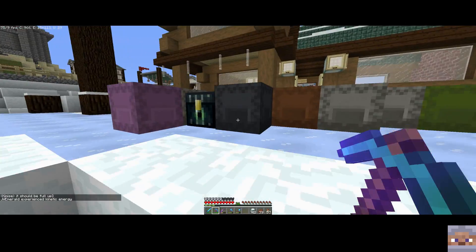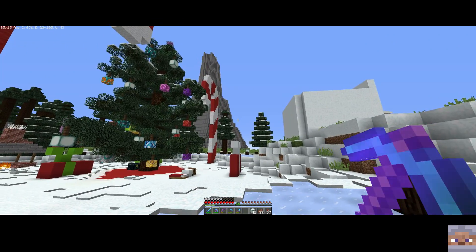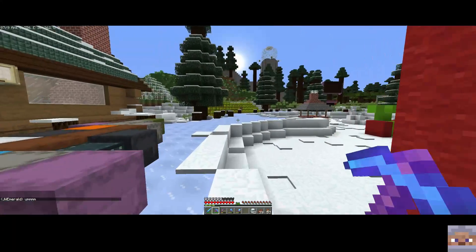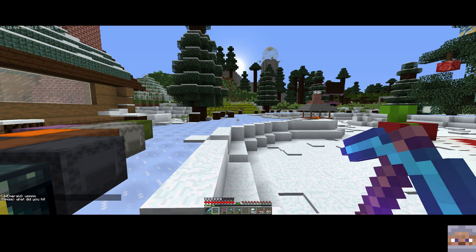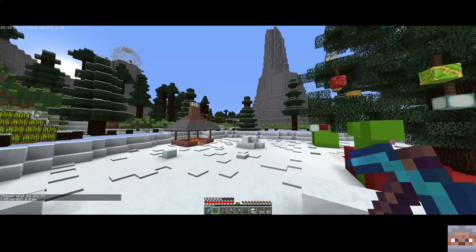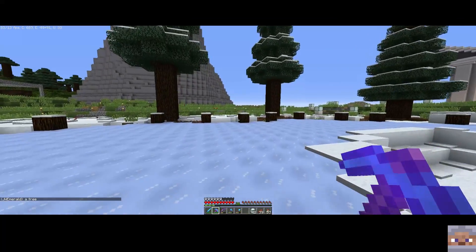I just gave him a nice mending shovel, so I don't think he's going to complain about that. I think he just hit something and died. Oh, poor guy. He should really wear armor. I have no idea where he hit it.